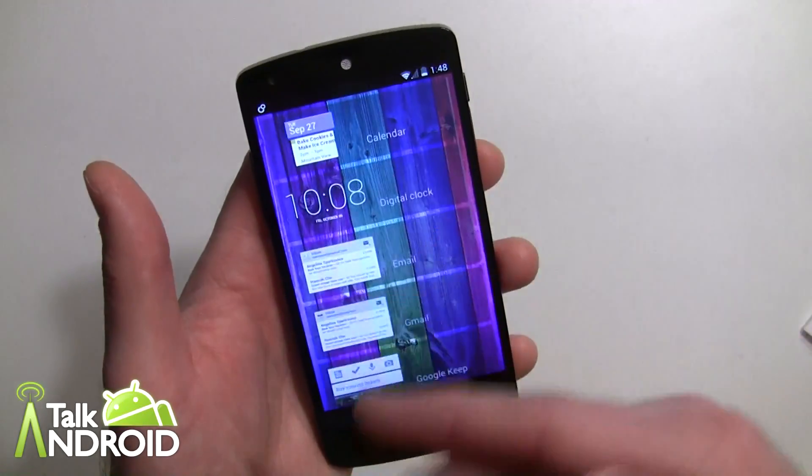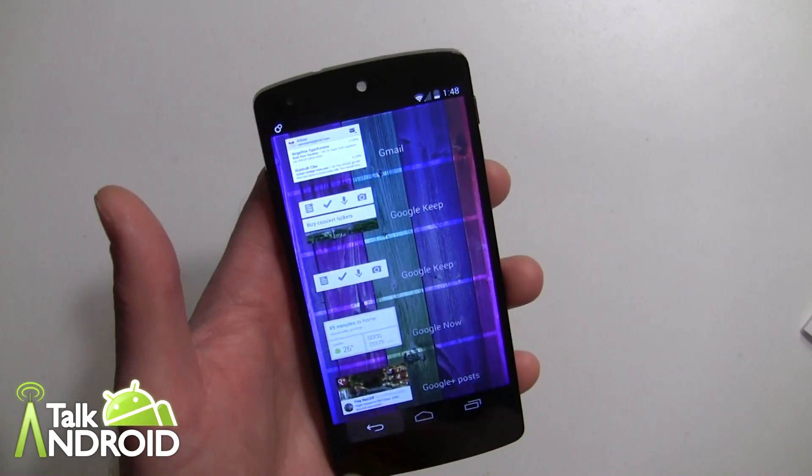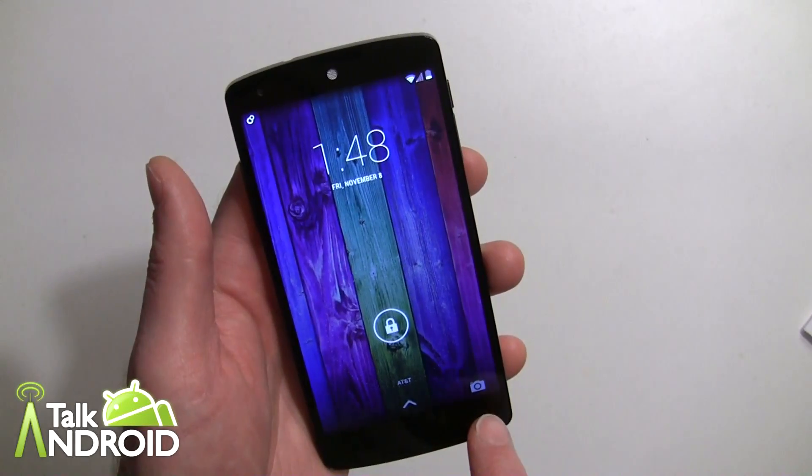Once you've enabled lock screen widgets, you can go ahead and add any widget you want, just like you would before — it's just a matter of enabling that setting first.